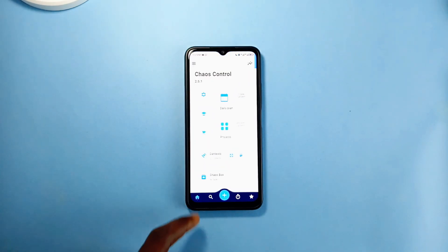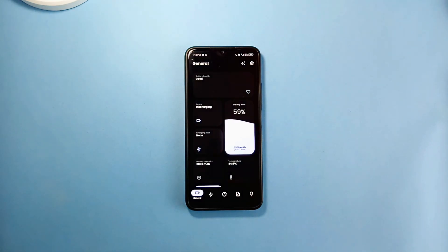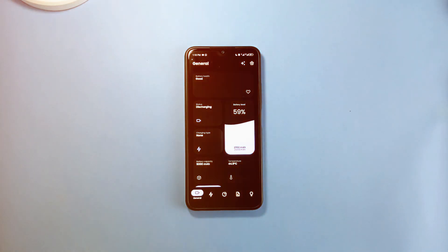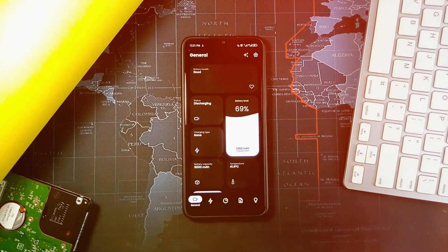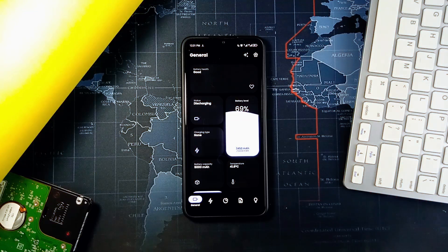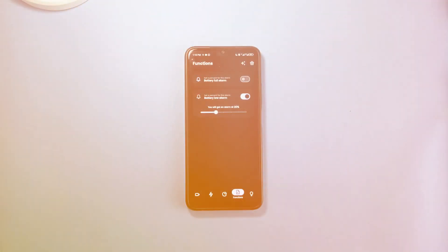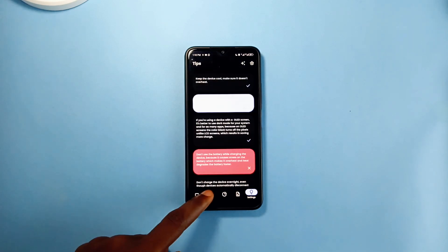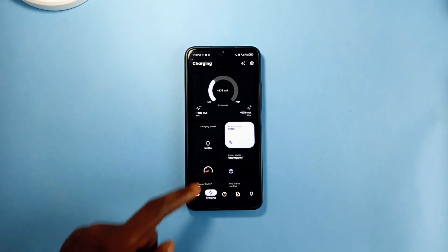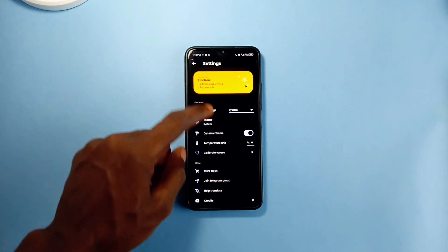If you're looking for the best application to give you information about your Android device's battery, check out Electron. It contains all the statistics and health information about your battery — the charging status, battery temperature, voltage, type of charging, and it even shows you the wear state of the battery. If you don't want your battery to hit zero percent before you charge, you can set an alarm to remind you to plug in a charger at a certain percentage. The app also shows phone usage statistics.